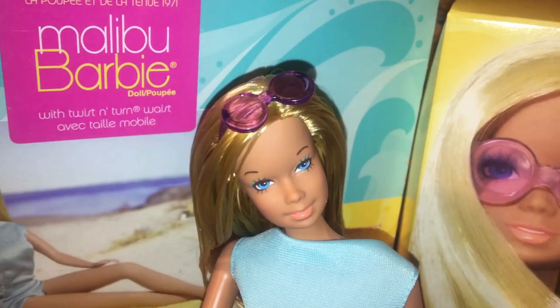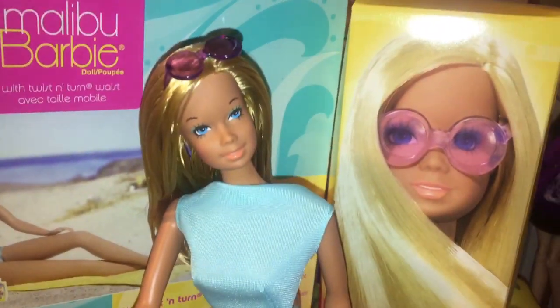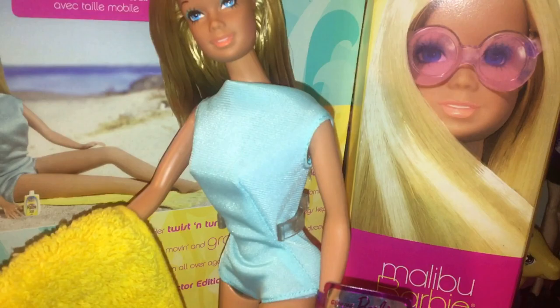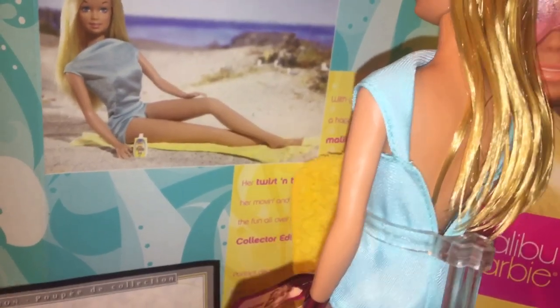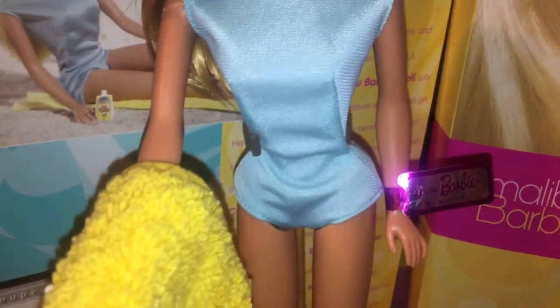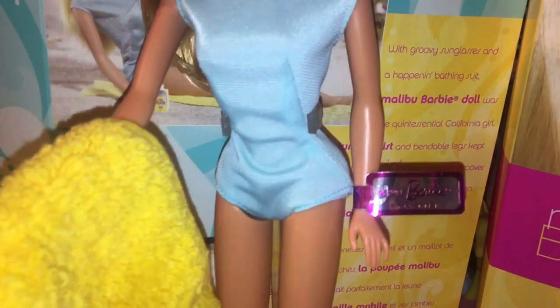She has her cute little purple circle lens glasses in a translucent plastic, which look really cute. Her iconic baby blue one-piece swimsuit is super adorable — it has an open back kind of design. Because she is more of a collector doll, she has a genuine Barbie tag. Mine was kind of broken so I had to tape it because I wanted to keep it on, but it's not so bad.